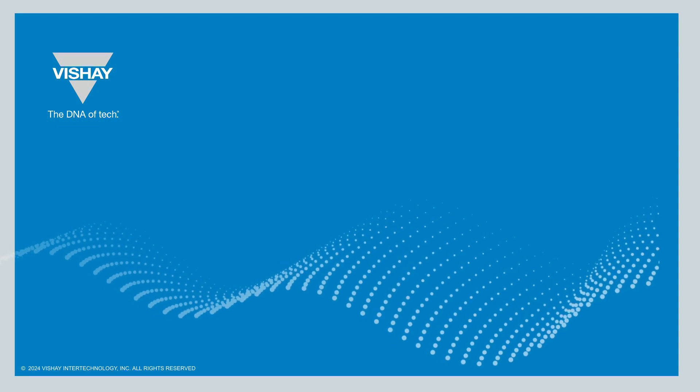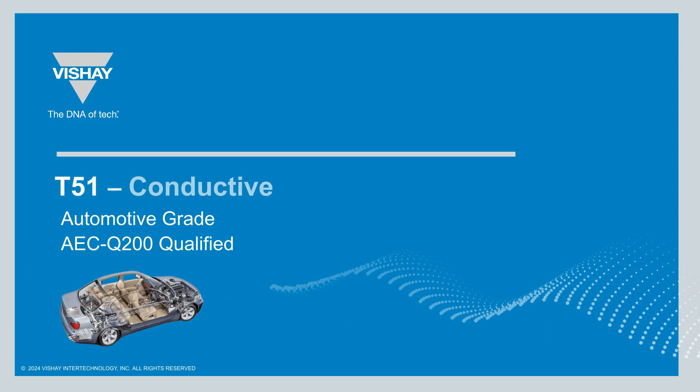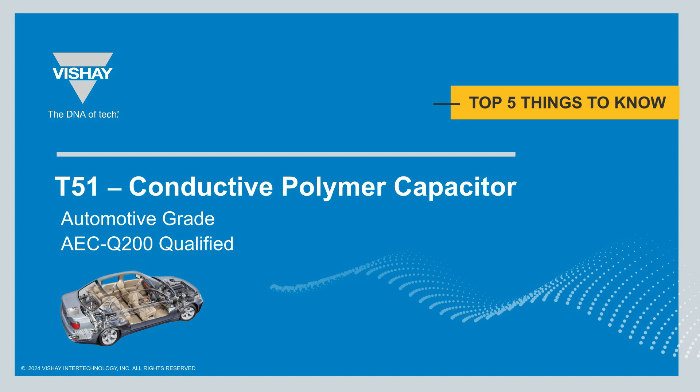Today we're taking a focused dive into the world of cutting-edge technology with the automotive grade T51 conductive polymer capacitor from Vishay. We'll cover the top five key aspects that set this capacitor apart. Let's embark on this journey to innovation and excellence.